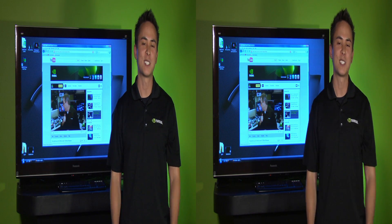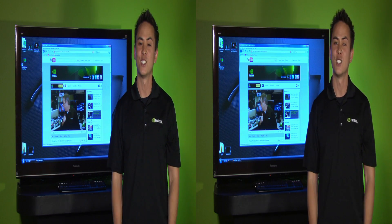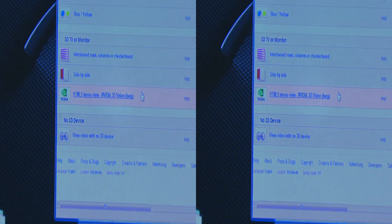Hi, I'm Mike McSorley, 3D Vision Product Manager at NVIDIA. Here are some exciting news for our 3D fans. Starting today, YouTube supports 3D Vision.